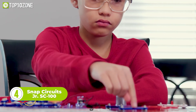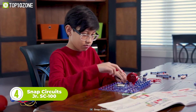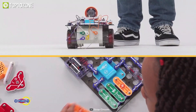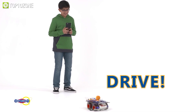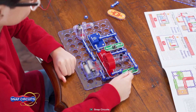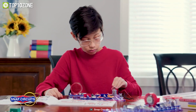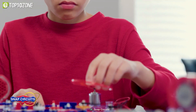Get ready to spark your child's curiosity with SnapCircuits Junior SC100, the perfect kit for young aspiring engineers and innovators. With over 30 components, kids can create different electronic projects, from a sound-activated switch to a light police siren. The pieces snap together easily on the included plastic grid, so no soldering or special tools are required. Additionally, each component is numbered and color-coded, making it easy for children to identify and assemble them into working circuit boards.